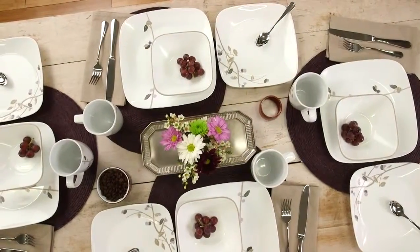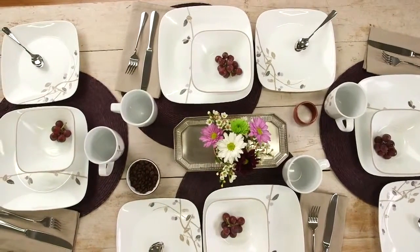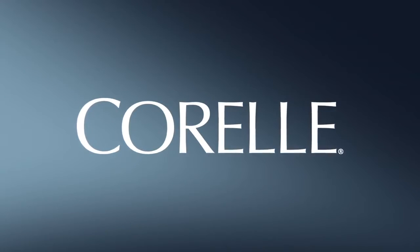Each 16-piece set includes four of all the pieces you'll need: dinner and lunch plates, bowls and porcelain mugs. And these beautiful Corel plates and bowls are made right here in the USA.